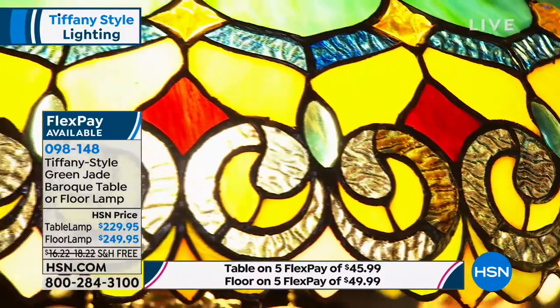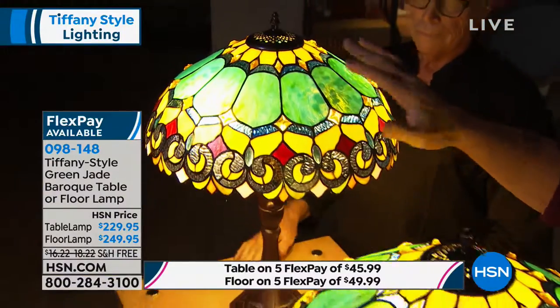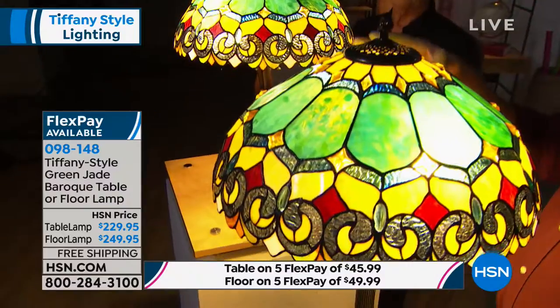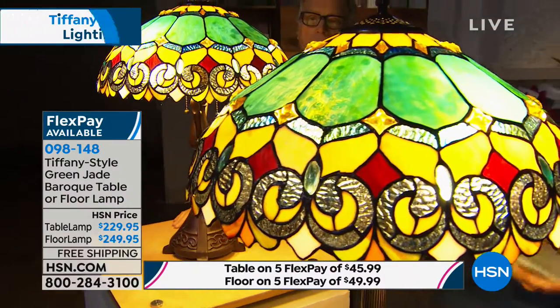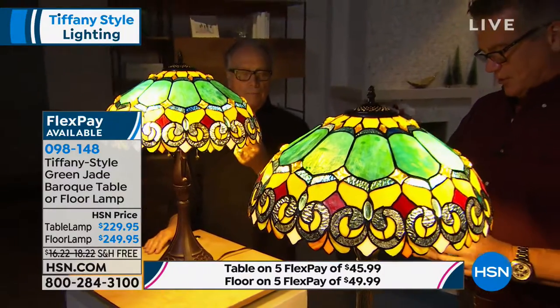All hand-pieced — you have close to 500 pieces of glass in this table lamp. Actually, let me check my card. Both the table lamp and floor lamp are 330 pieces each.